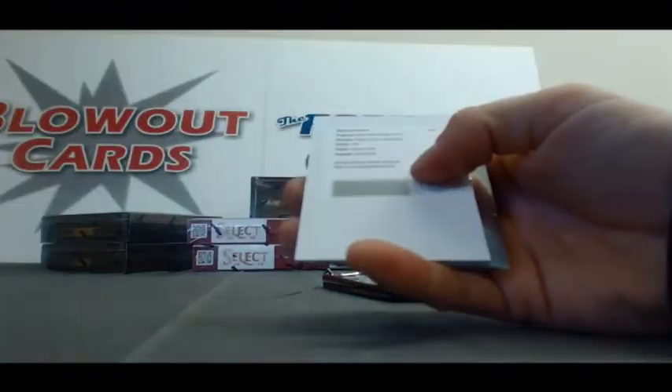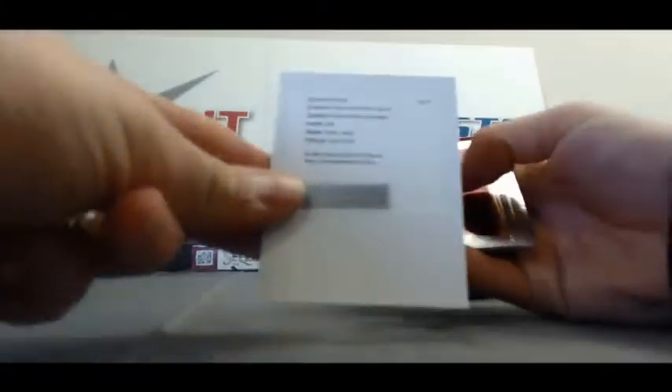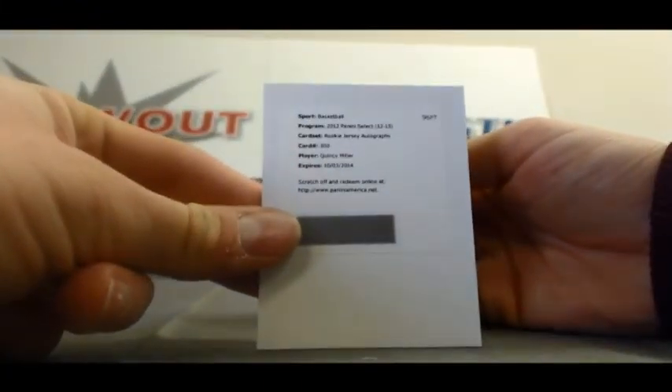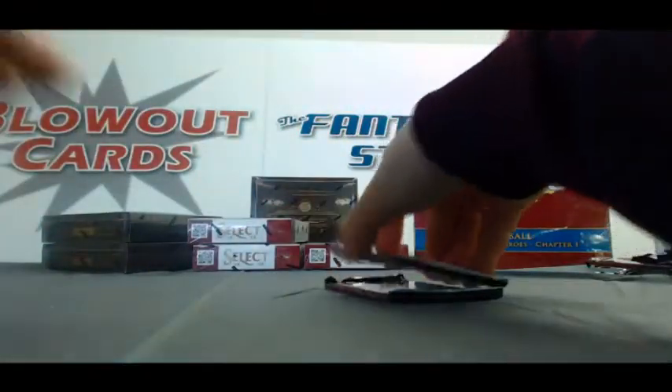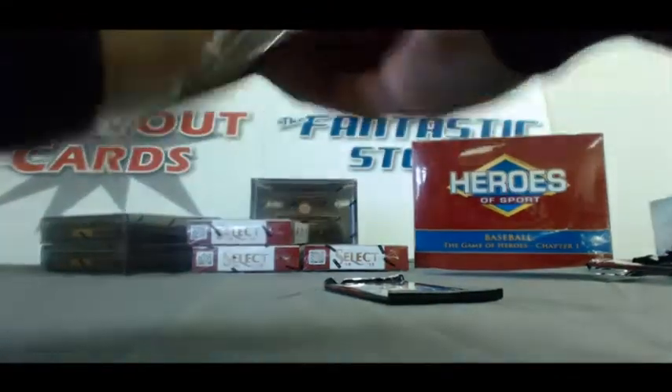Redemption, Rookie Jersey Autographs, Quincy Miller. Refractor of Joakim Noah.